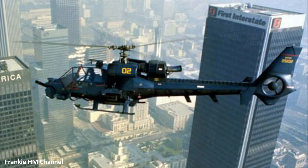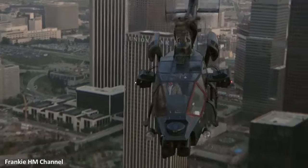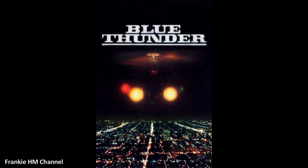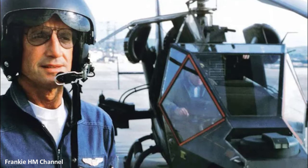Hello everyone and welcome back to my channel for a new video dedicated to the world of aviation. In the heart of 1980s cinematic thrills, where action met the skies, Blue Thunder emerged as a pulse-pounding American action thriller.